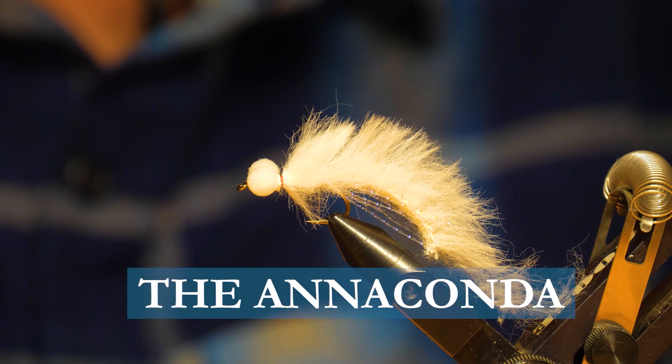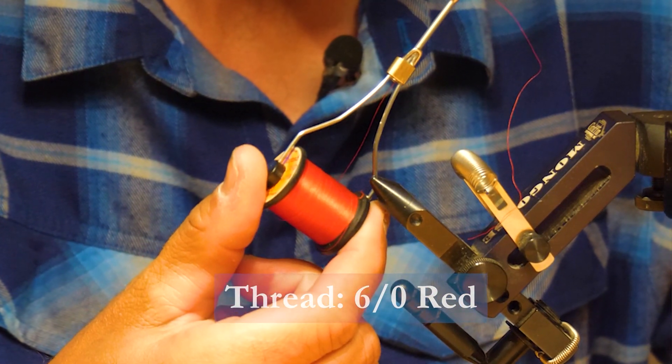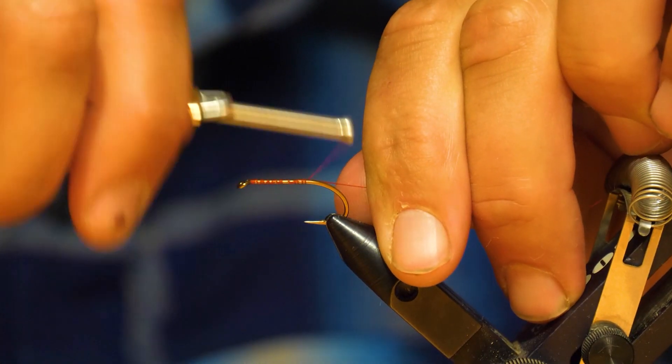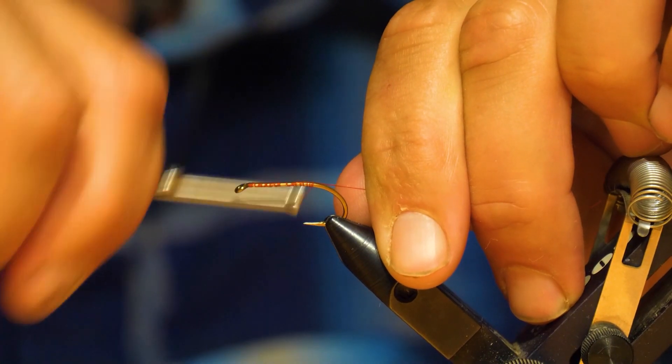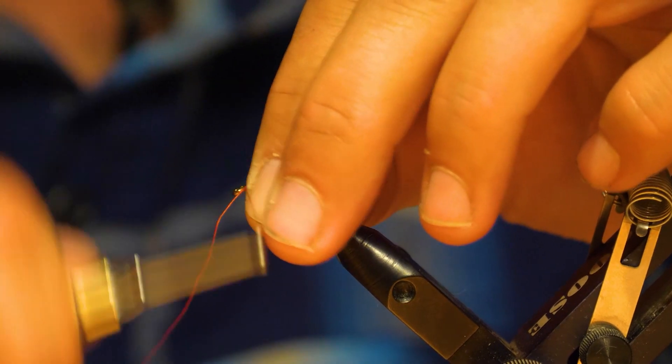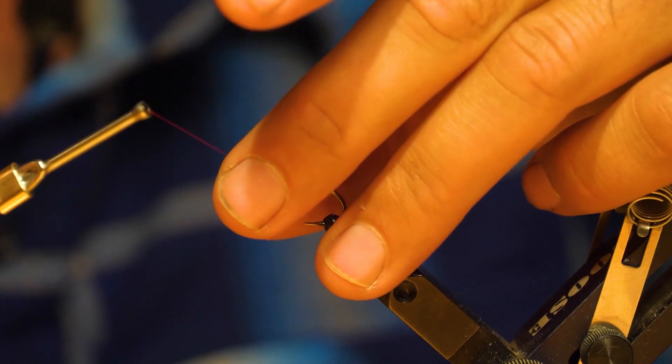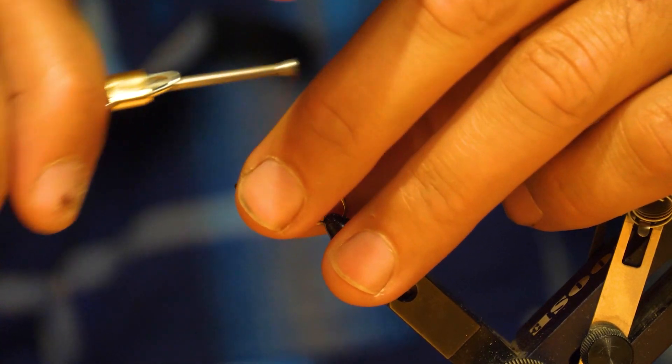Today on the bench I'm going to tie you up the anaconda. If you're sight fishing for big rainbows on marl bottom lakes, then this is definitely one you'll want to have in your box. Before tying the fly, make sure you have these materials ready: 6-aught red thread, some synthetic rabbit strips, some UV crystal flash in pearl, and 6mm booby tubes on a size 6 hook.